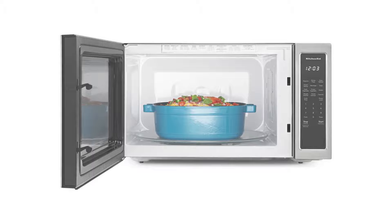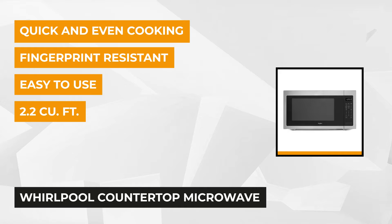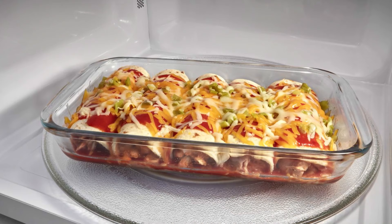The last product on our list is the Whirlpool 2.2 cubic feet countertop microwave in fingerprint resistant stainless steel with 1200 watt cooking power. With 83% of customer recommendations and a 4.2 rating, this microwave offers many amazing features. Its size is 2.2 cubic feet, and it features sensor cooking for automatically adjusted cooking times, plus 1200 watts of power for quick cooking.